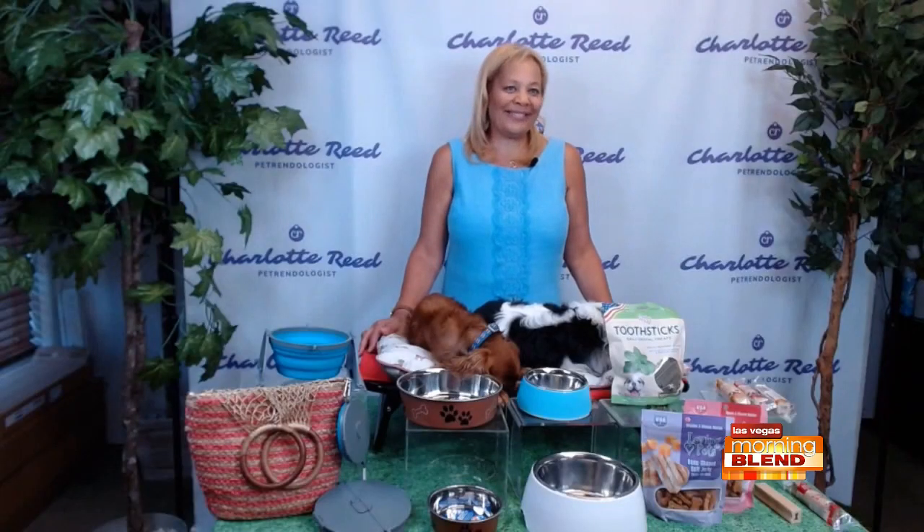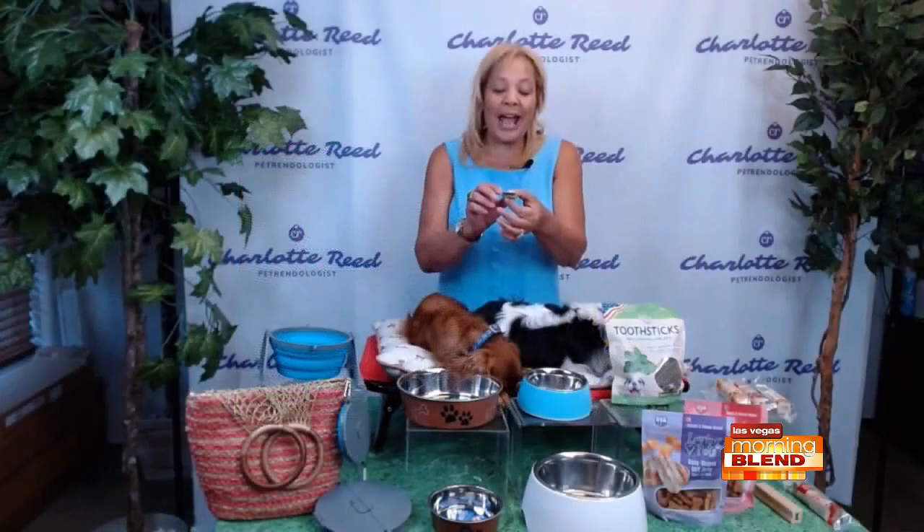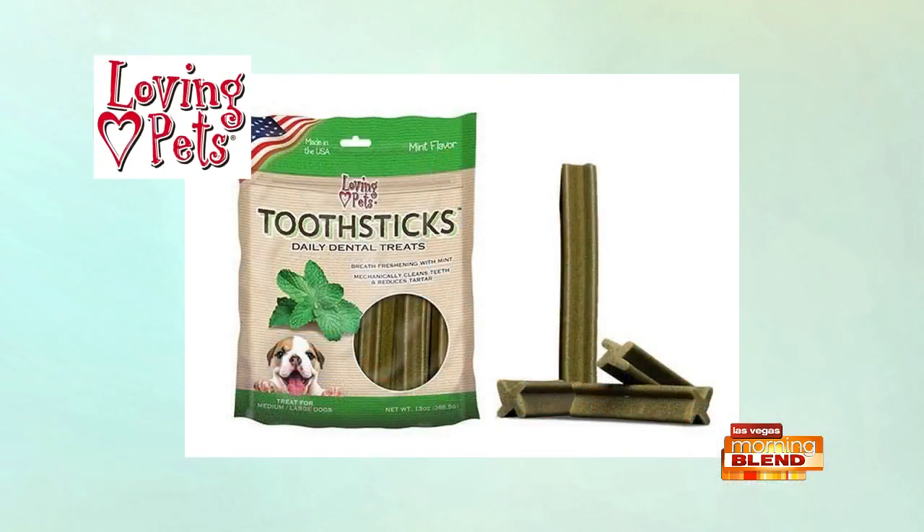Lucy has been listening patiently and hasn't heard any mention of treats yet. We have Duo Sticks, which is a daily dental treat. It's made in the USA with sourced ingredients — made with real mint and real chicken. The shape is specifically manufactured to get into all the grooves to massage the teeth and gums and help fight plaque and tartar. It's minty, so dogs have fresh breath too.